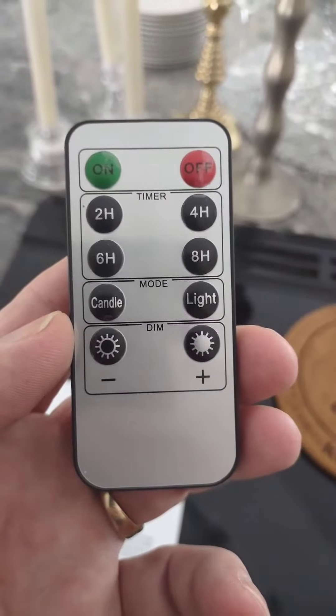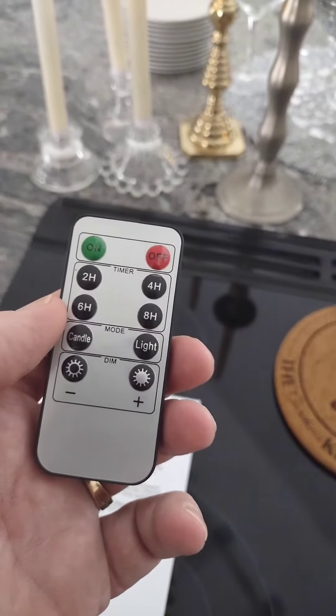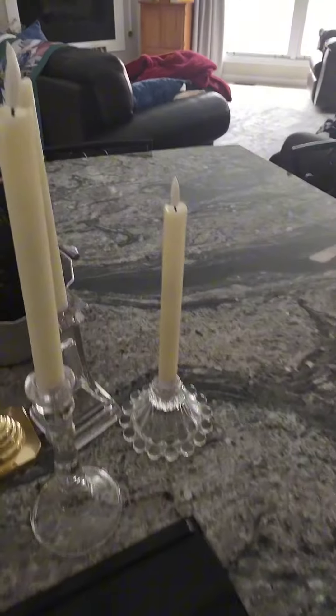Here's the remote that you get with it and you can set up a 2 hour, 4 hour, 6 hour or 8 hour timer. They do run on AAA batteries. Use the remote to turn them back on. There we go.